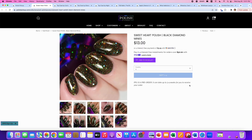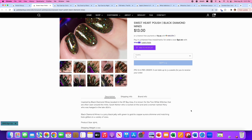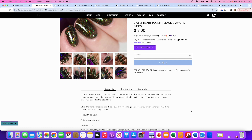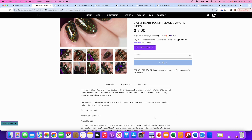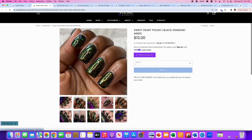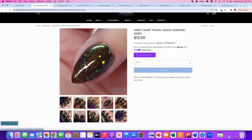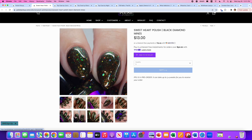Sweetheart Polish brings us Black Diamond Mines, inspired by the Black Diamond Mines from San Francisco. It's a juicy black jelly with green-to-gold-to-copper aurora shimmer and matching hollow glitters in various sizes. 150 available. I don't like this one. I cannot tell you why — I can't say I don't like the glitters, or I don't like the color. I just don't like it and I can't pinpoint why.